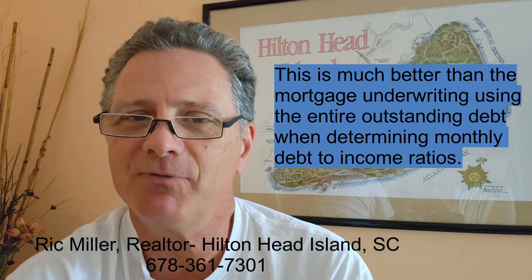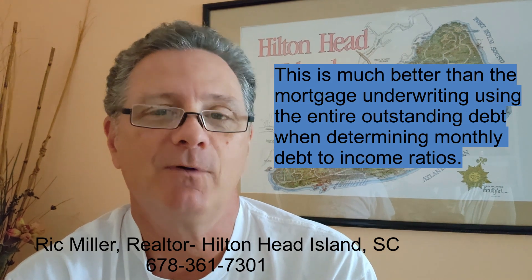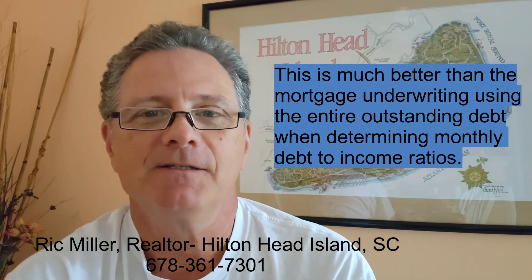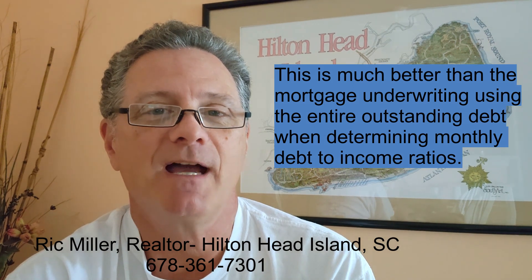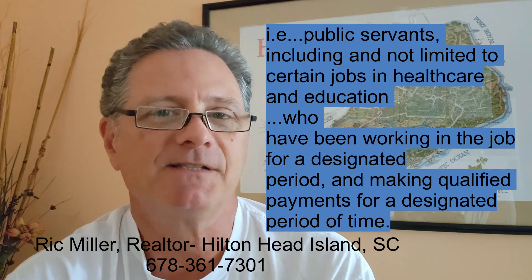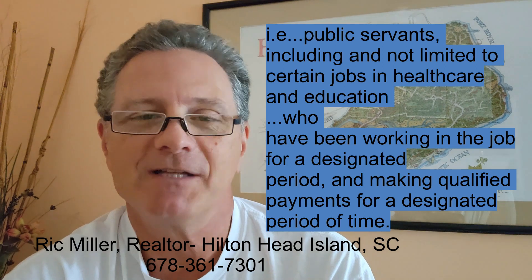This is a significant improvement for home buyers and will make qualifying for an FHA loan with student debt much easier. Student loan payments may now be excluded from the borrower's monthly debt calculation where written documentation from the student loan program creditor or servicer indicates that the loan balance has been forgiven, canceled, discharged, or is otherwise paid in full.